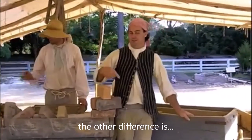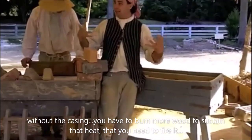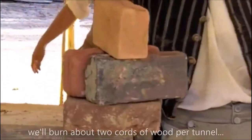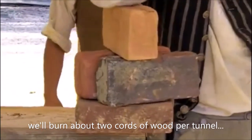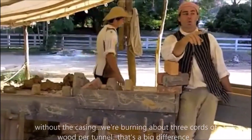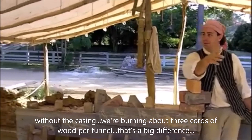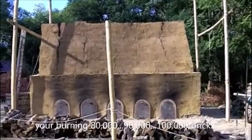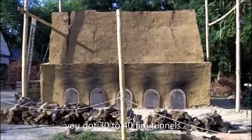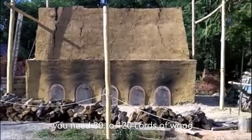The other difference is without the casing, you have to burn more wood to sustain the heat you need to fire it. With the casing in this kiln, we'll burn about two cords of wood per tunnel from start to finish. Without the casing, you're burning about three cords of wood per tunnel — that's a big difference. If you're burning 80,000, 90,000, 100,000 bricks, you've got 30 to 40 fire tunnels. That's a difference of 80 to 120 cords of wood.